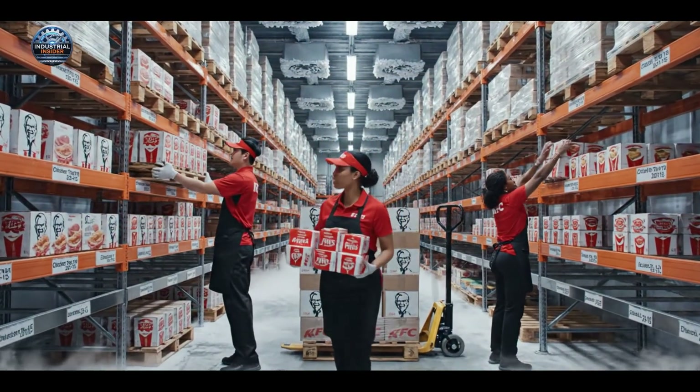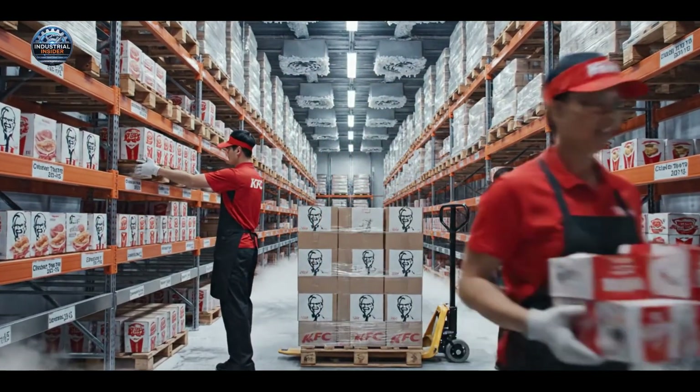Make sure the newest dates are in the back, James. We need to rotate the stock properly. Got it — stacking them now.